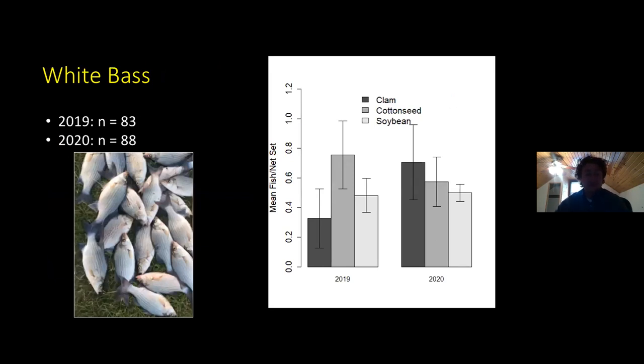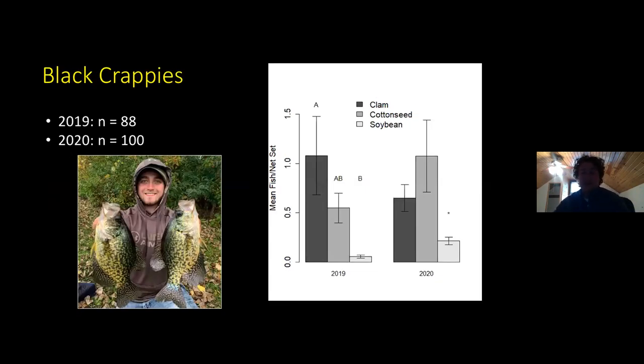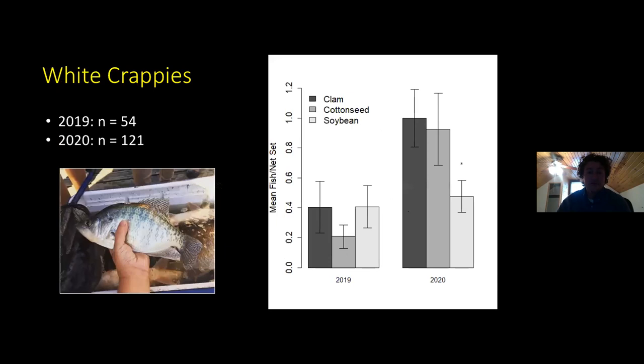Regarding white bass — and I'll add that's a picture from a personal fishing trip; we don't just throw our white bass on the grass after getting them out of a net — we did not see any discernible trends for white bass. It seemed all over the place, and in neither year was there a bait that sampled them more strongly. As for black crappie, in 2019 clam was significantly greater than soybean, and in 2020 soybean had significantly lower catch rates than the other two baits. The takeaway is that soybean is not really being selected for by black crappie. Similarly for white crappie, in 2019 there wasn't much of a pattern, but again in 2020 the soybean-baited hoop nets captured fewer white crappie.